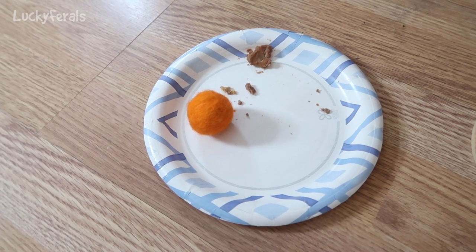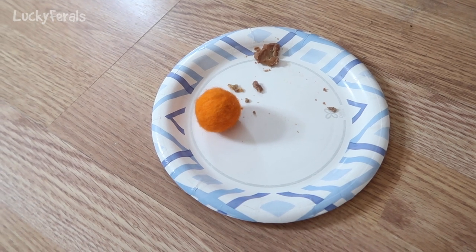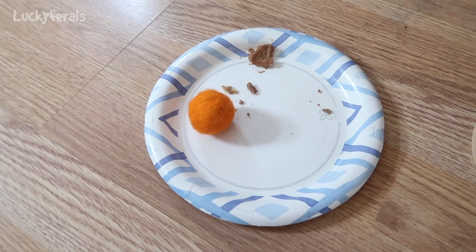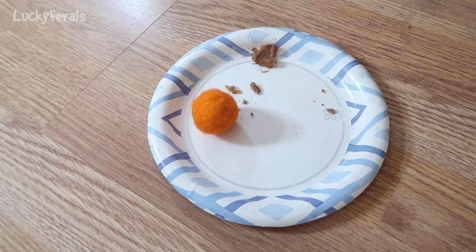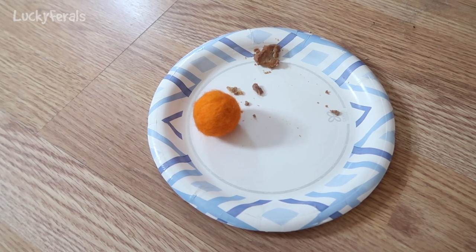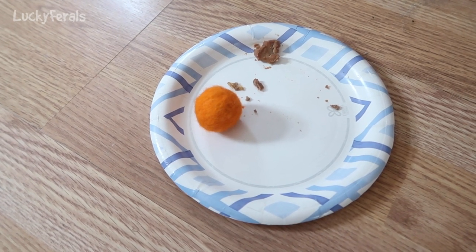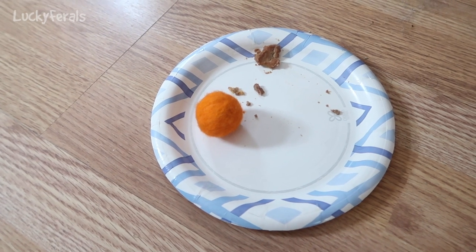Look what I found this morning. Simba left a pom-pom on this plate. I had put a little bit of canned food on this plate last night because the cats wanted to taste some of the food I was giving to Hydrox and Ditto. And I woke up this morning and look, there's a pom-pom on it. This is Simba's way of saying Happy Easter. He says the pom-pom reminds him of an Easter egg.